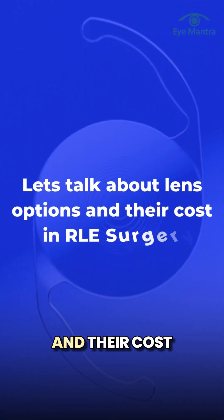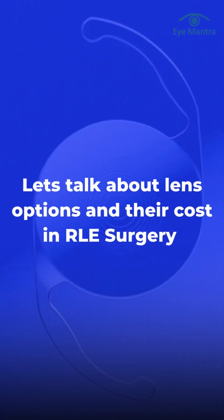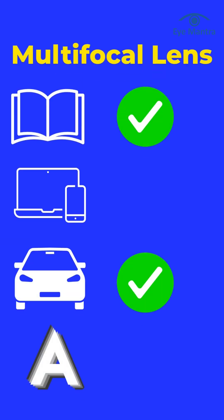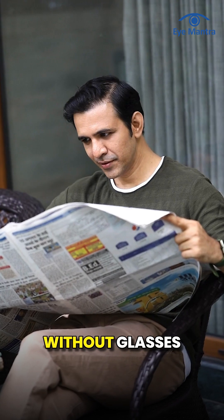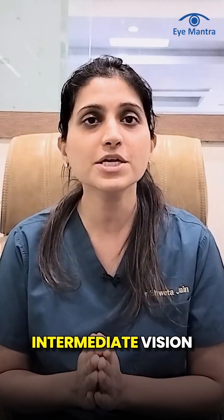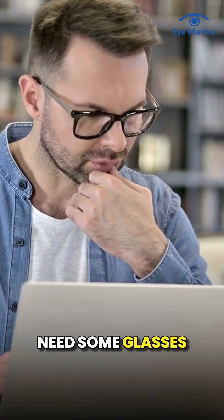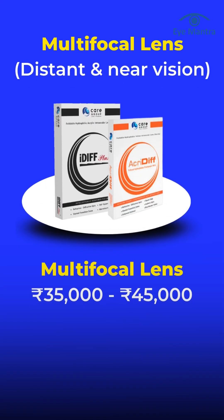Let's talk about the lens options and their cost in cataract surgery. Multifocal lenses correct both near and distance vision, meaning you can read things like newspapers and books without glasses. However, for intermediate vision, such as working on a computer, you may still need some glasses. The cost of multifocal lenses ranges from 35,000 to 45,000.